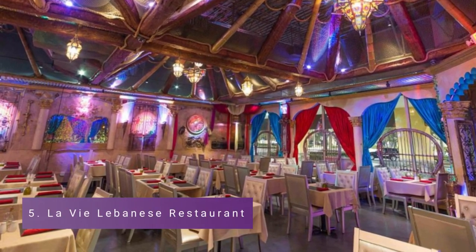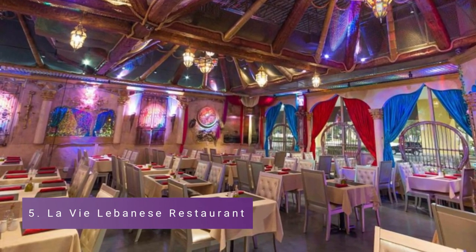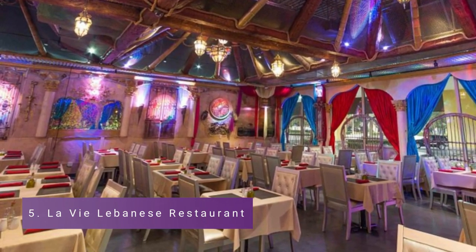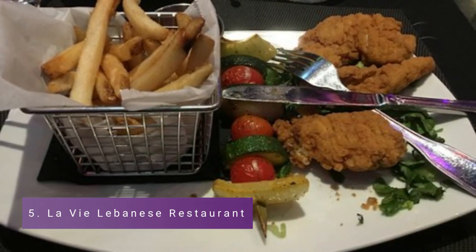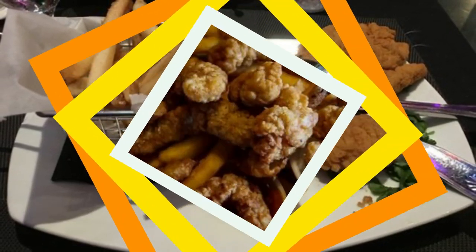Number 5: La Vielle Lebanese Restaurant. La Vielle Lebanese, situated in a mall south of Atlantic Avenue in Pompano, catches you off guard with its breathtakingly lively atmosphere. There is a distinctive feel to the decor — brightly-colored Lebanese-style decor has a dreamlike appearance, especially in the evening light.